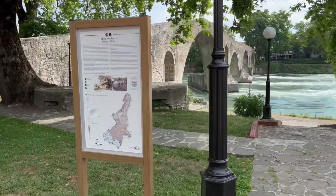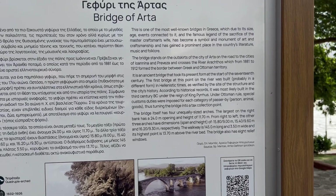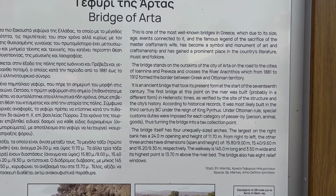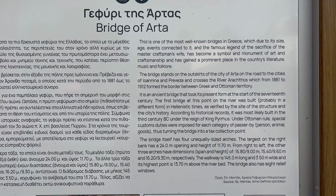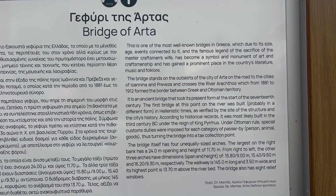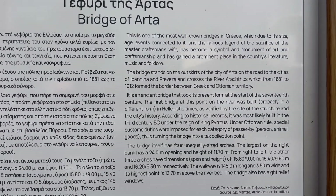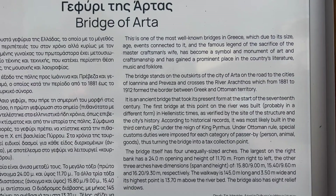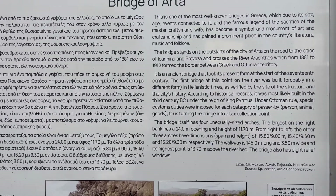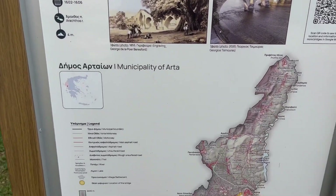There you go — the Bridge of Arta. More information: this is one of the most well-known bridges in Greece, which due to its size, age, events connected to it, and the famous legend of the sacrifice of the master craftsman's wife, has become a symbol and monument of art and craftsmanship, and has gained a prominent place in the country's literature and music folklore. The bridge stands on the outskirts of the city of Arta on the road to Ioannina and Preveza, and crosses the River Aractos, which from 1881 to 1912 formed the border between Greek and Ottoman territory. You can pause the video and read that at your leisure.